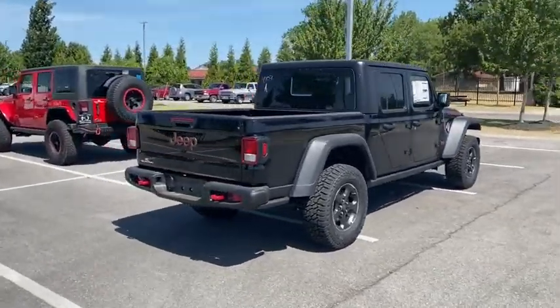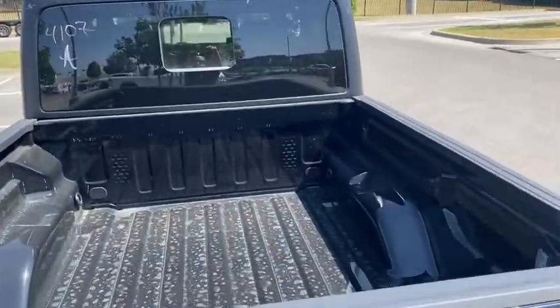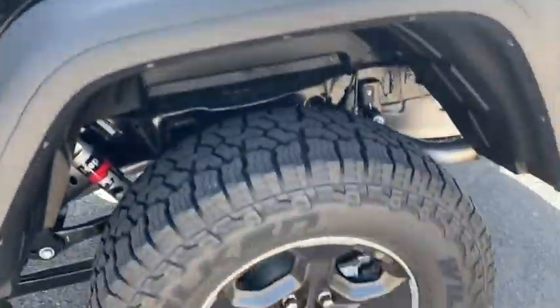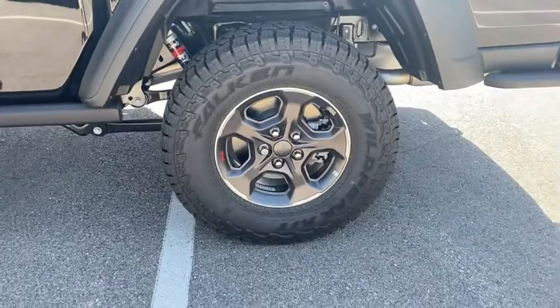You'll fall in love with this Jeep Gladiator. Here are some of this vehicle's great options: navigation system, traction control, remote engine start, dual airbags, leather-wrapped steering wheel, power steering, alloy wheels, four-wheel disc brakes, and universal garage door opener.